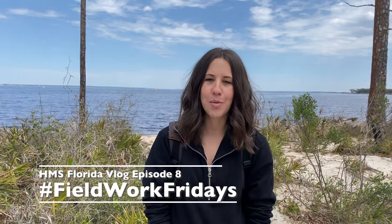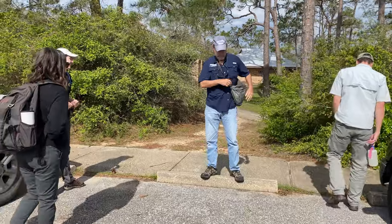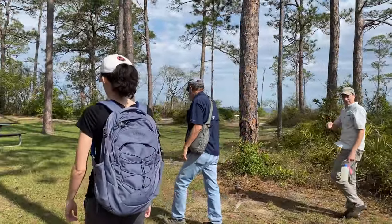My name is Nicole Grenan. I'm a research associate and public archaeologist with the Florida Public Archaeology Network. We're here in the Naval Live Oaks area of Gulf Islands National Seashore today to monitor a rather large site that's eroding into Pensacola Bay.